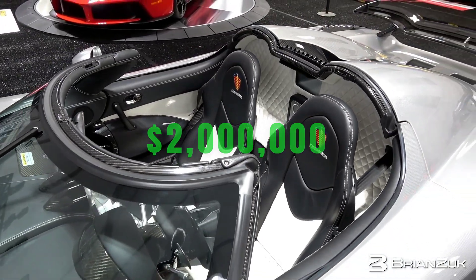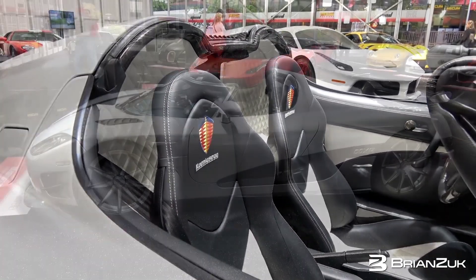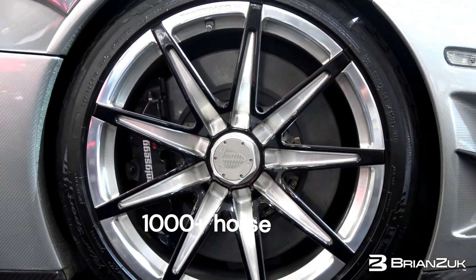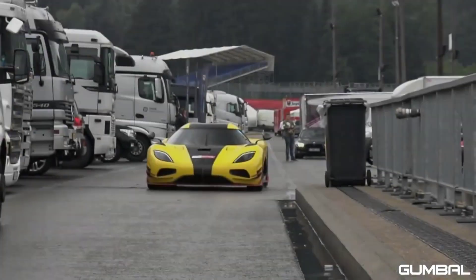Underneath its stunning exterior, the Trevita is based on the Koenigsegg CCXR edition, featuring a potent 4.8-liter twin-supercharged V8 engine. This engine is capable of producing over 1,000 horsepower, making the Trevita not only breathtaking in appearance but also incredibly powerful in performance.